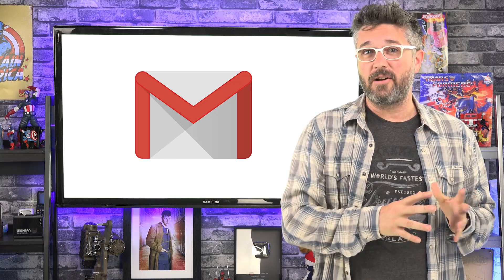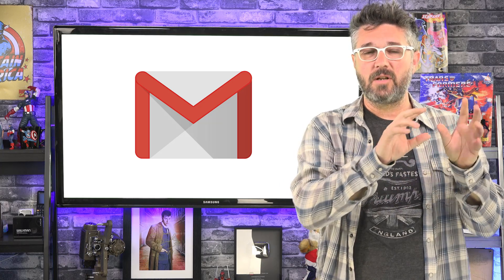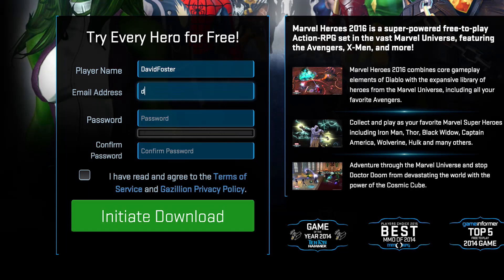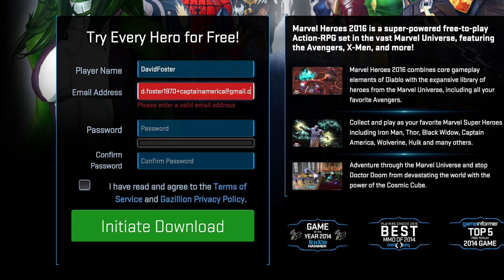One thing that I've done for quite a while is, if you're opting into an email form and you want to keep track of who you're opting into so that you can arrange things into folders, you can type in d.foster1970+captainamerica@gmail.com if you're opting into a Captain America forum and you want to keep track of all the emails coming from just that forum.